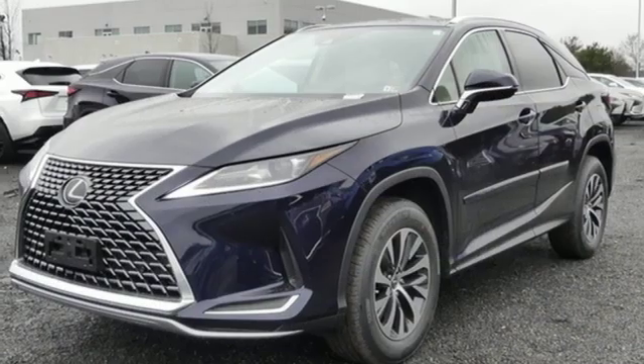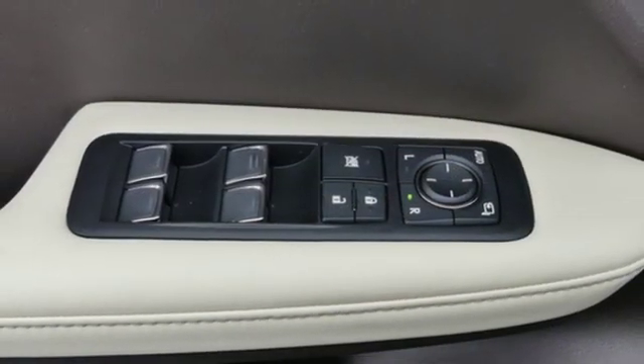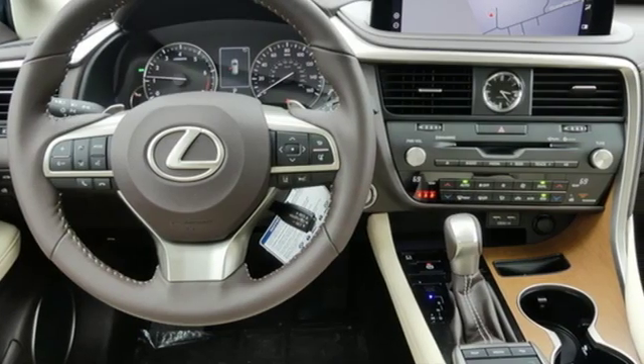Autonomous cruise control, streaming audio, doors and push button start proximity key, dual zone climate control, auto dimming rear view mirror and automatic transmission.